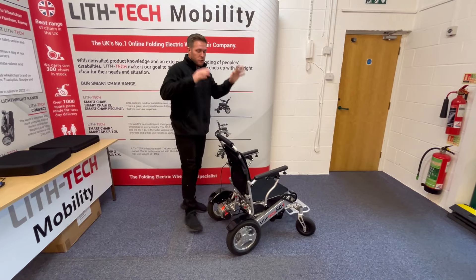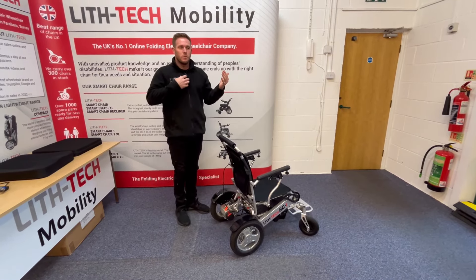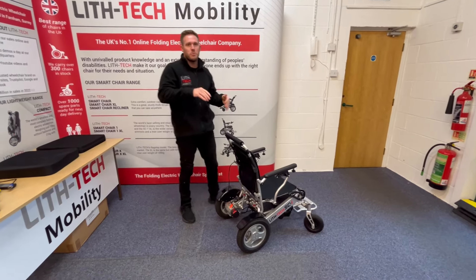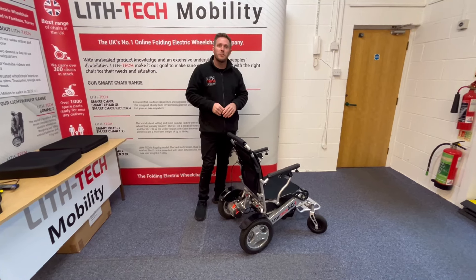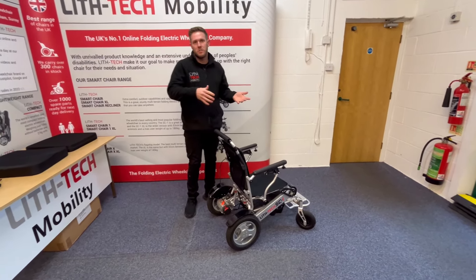When you're on cruises and going off the ship, you're going to be going over rough terrain — unmade paths. It just means that when you're out, you're not restricted by the terrain type that this chair can handle. Great on the ship, great off the ship.